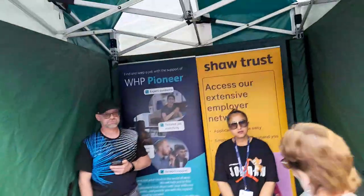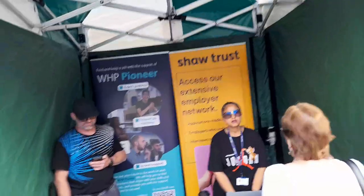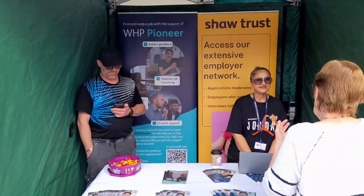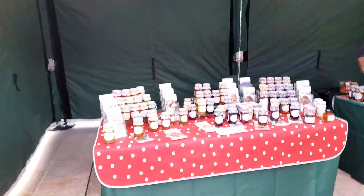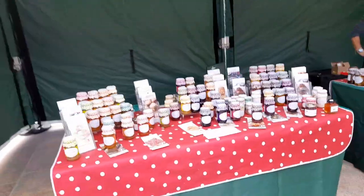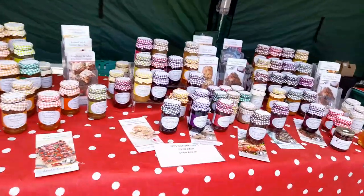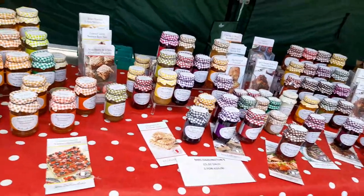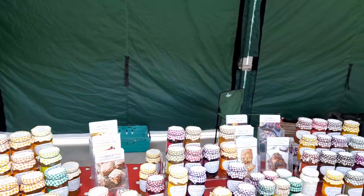There's also the WHP Pioneer tailored job matching, in-work support, and a short trust extensive employer network where employers can find employees. And we've got Mrs Darlington's — three for £10 — like jams and marmalades.